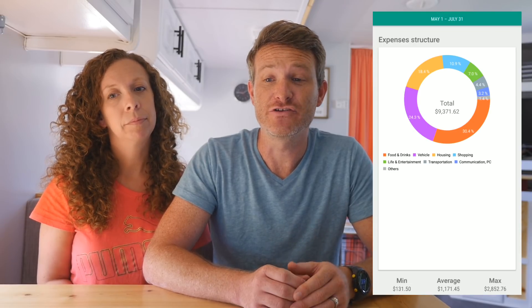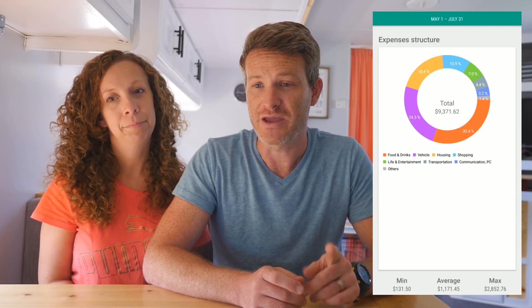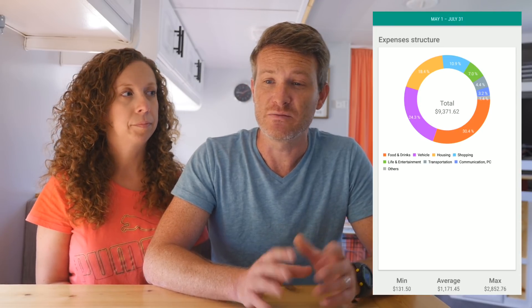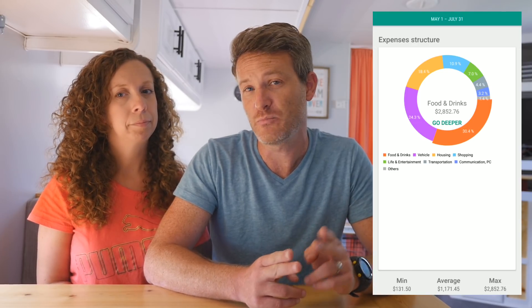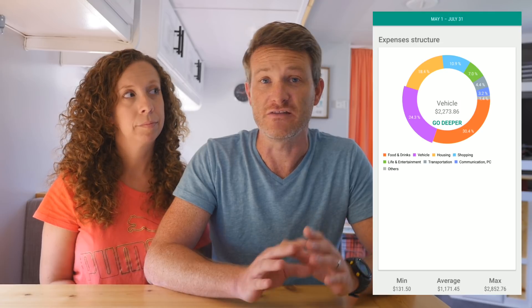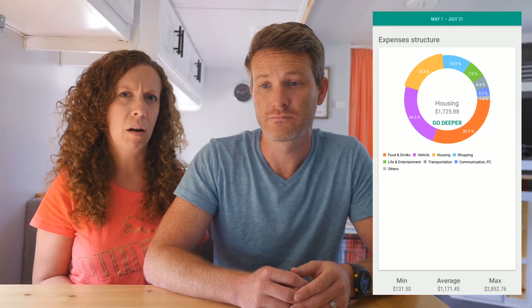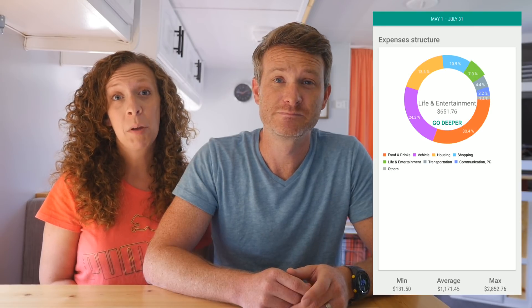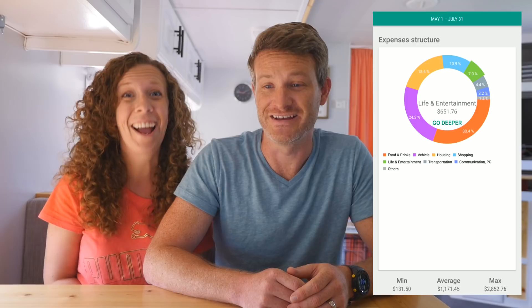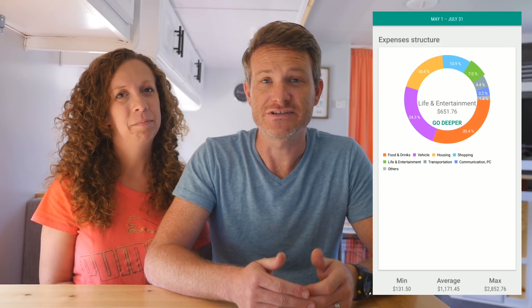We spent a total of $9,371.62 with 21 nights of free camping, 36 nights of paid camping, and 36 nights of Thousand Trails. Breaking those down by category: 30.4% on food, which includes groceries and eating out; 24% on vehicle expenses, mainly gas and maintenance; 18.4% is housing, which is campgrounds — we also put laundry and propane in there; 10.9% for shopping, clothes, general shopping; and life and entertainment only 7% — we find free stuff to do as often as possible. Those main categories account for 90% of our expenses month to month.